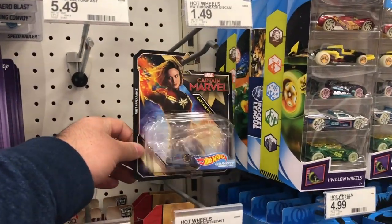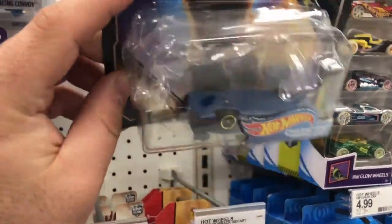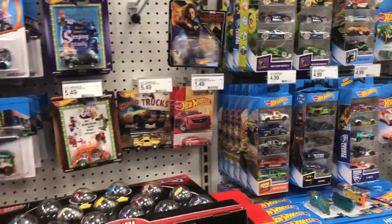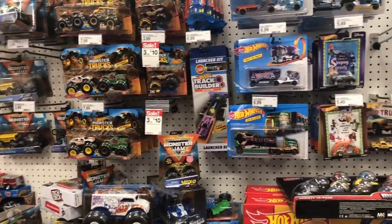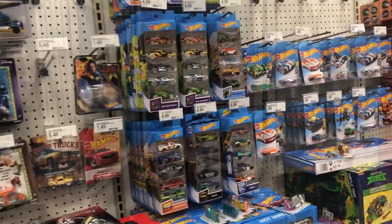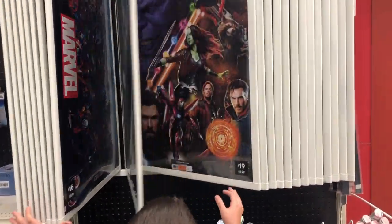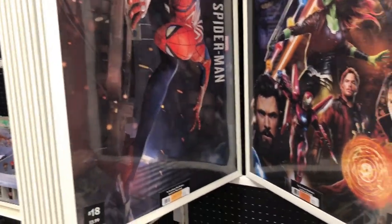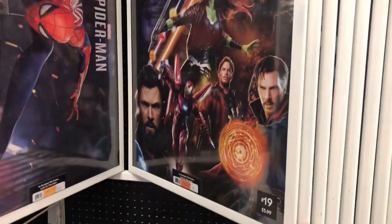It looks like all they have is the Captain Marvel Hot Wheels. Kind of a bust today. I'll see what we can find at another store. They're looking at whatever posters they got. Oh, I like that Spider-Man one actually. That's pretty cool. The Infinity War one is cool too.